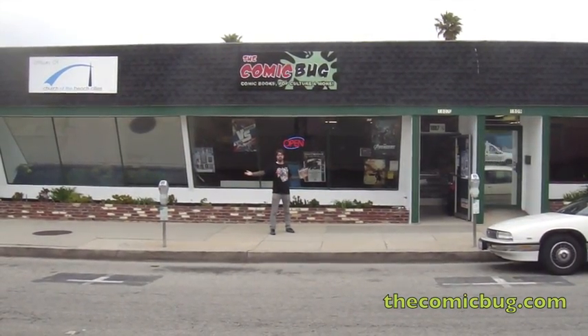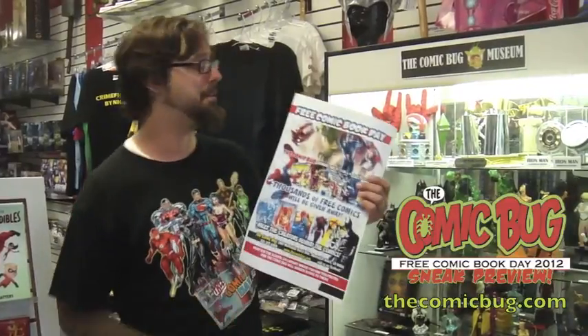Welcome to the Comic Bug's Free Comic Book Day Preview. Free Comic Book Day, boys and girls. I'm Mike Wellman. This is the Comic Bug. I'm going to be your tour guide today for some of the goodies that you can get at Free Comic Book Day at the Comic Bug.